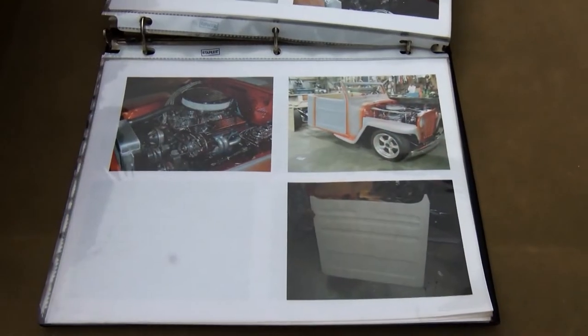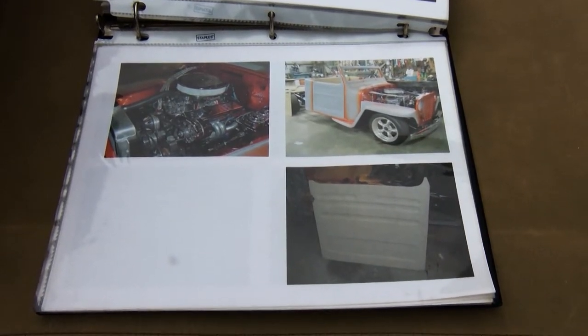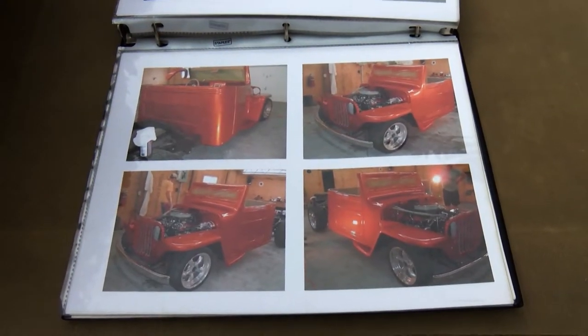And you did all this work yourself? Yeah, myself and Dan Corey, who's sitting behind us — it's in his shop. He did the '41 Plymouth. Two and a half hours a night and most weekends for three and a half years. A lot of work.